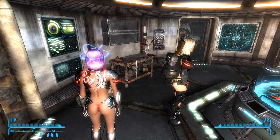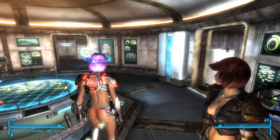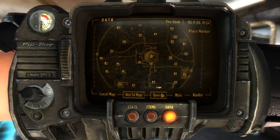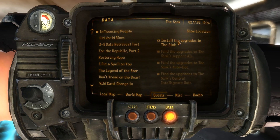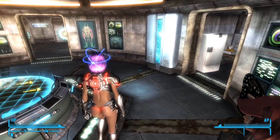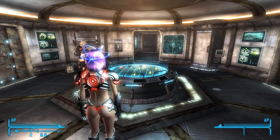We're back in the Sink. We've got quests, and one of them is about upgrades — doing upgrades for all of our stuff here in the Sink. The first one is precisely where sir has left them.